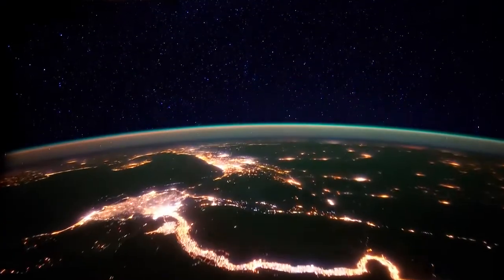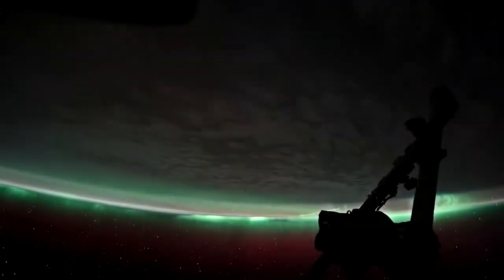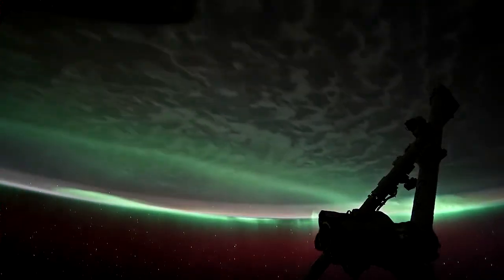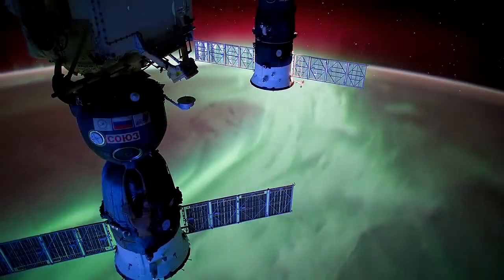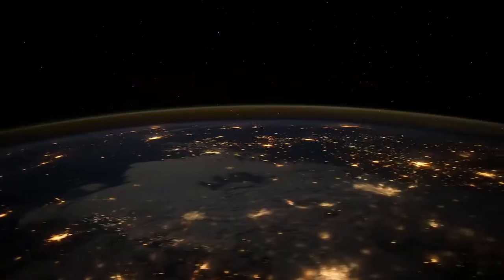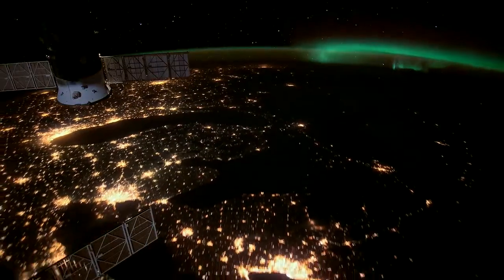My favorite subject is the Earth at night. Aurora is just amazingly beautiful — it's this glowing upper part of the atmosphere that crawls around like amoebas in the sky. And then cities at night, the way human beings sprinkle their light bulbs around.